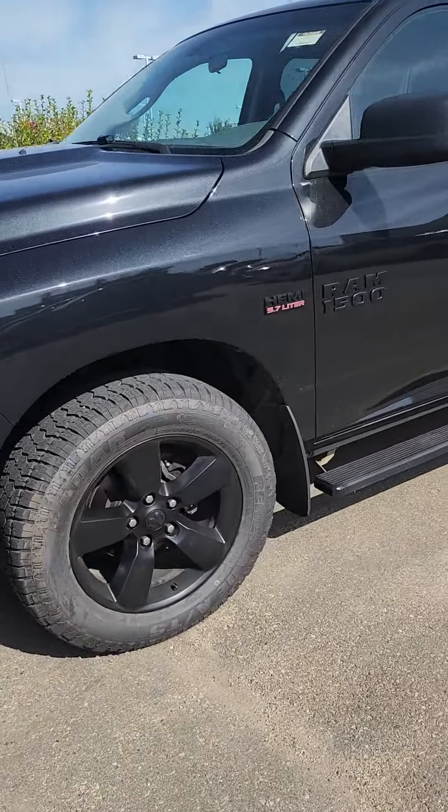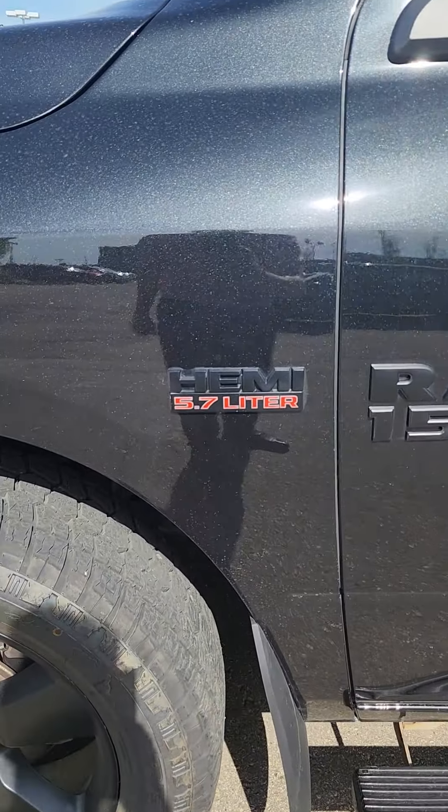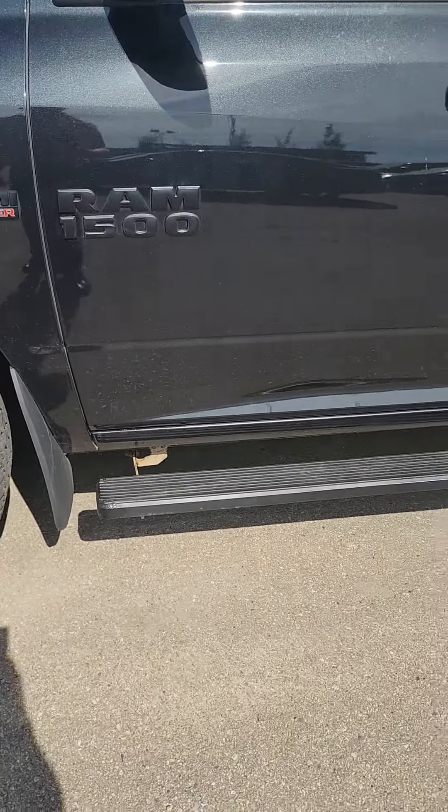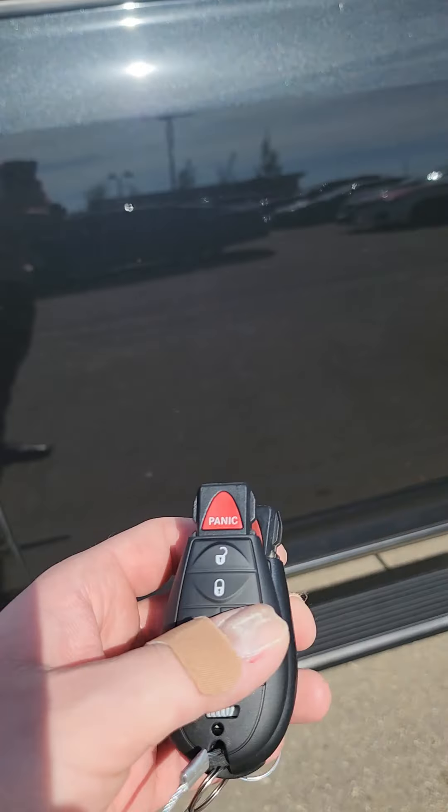This is the Hemi — it does have the 5.7 liter Hemi, so tons of power, and it is the Ram. You do get that nice step-up bar here, and you also get two sets of keys, which is always nice.